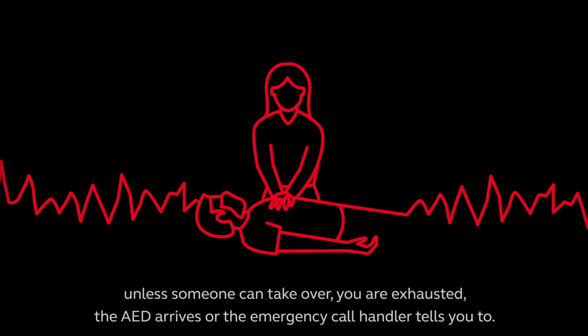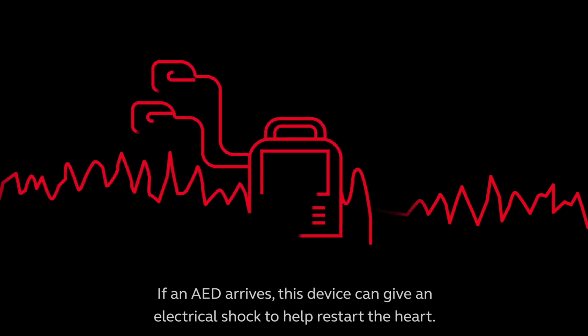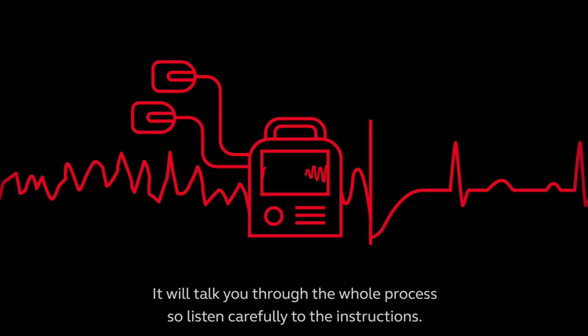Continue until you are exhausted, the AED arrives, or the emergency call handler tells you to stop. If an AED arrives, this device can give an electrical shock to help restart the heart. It will talk you through the whole process, so listen carefully to the instructions.